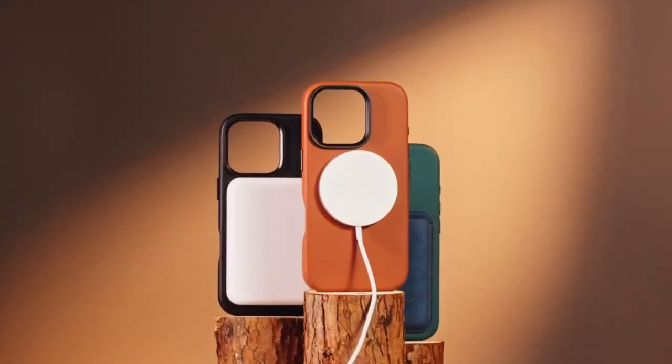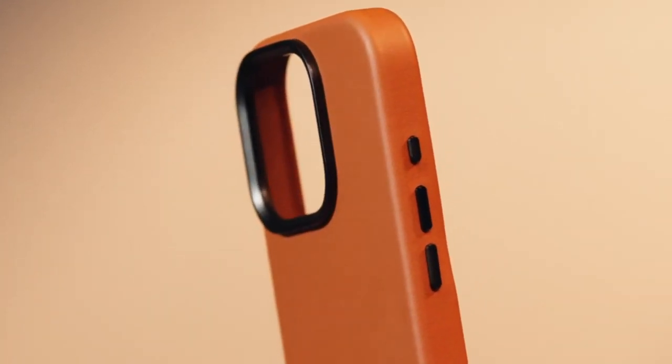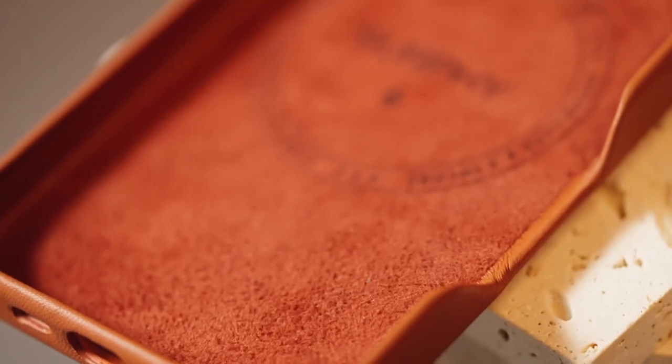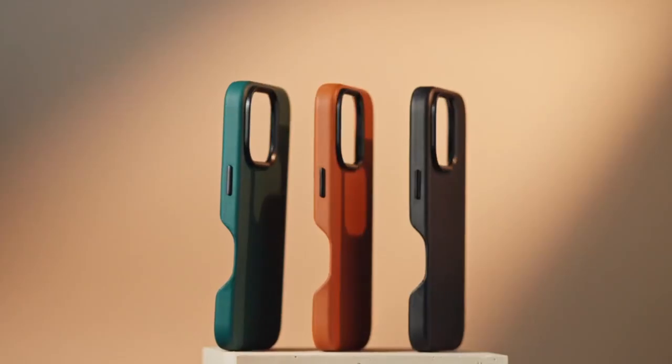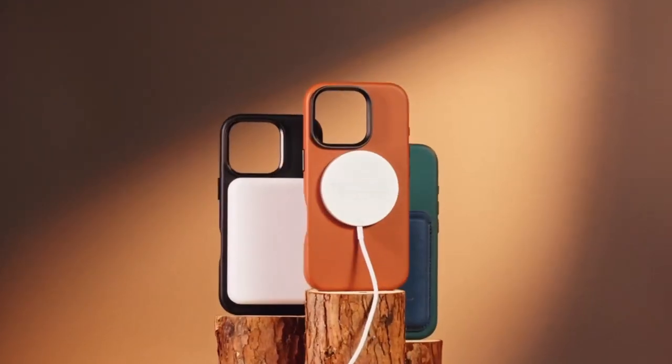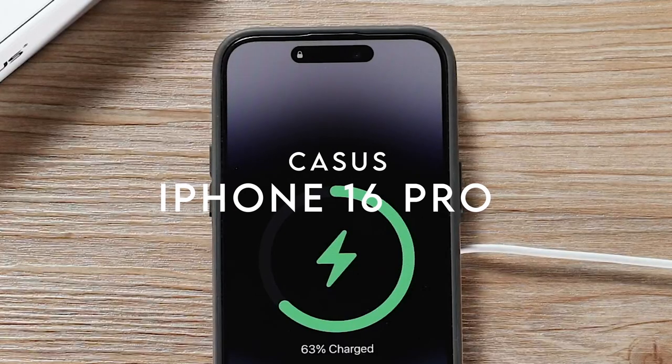The interior features a soft anti-skid microfiber lining that protects your phone from abrasion, adding another layer of security. Plus, the metallic buttons not only enhance the overall aesthetic but also make accessing your phone's functions a breeze. Pressing the buttons feels satisfying and responsive, elevating your user experience.